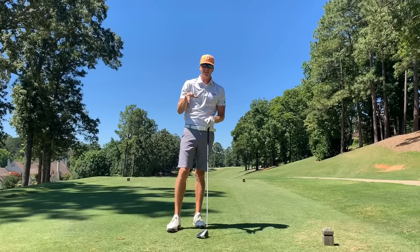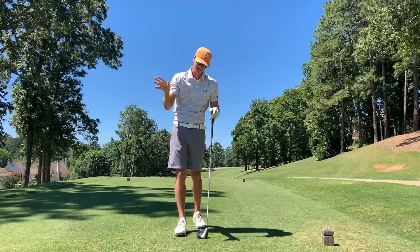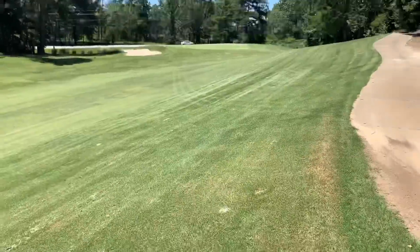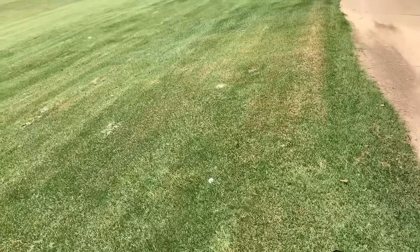That was a little right, but I think it got a very good bounce and kicked left. We're going to go up there and find it. Maybe it was my imagination that it kicked left. Hopefully it was not. I think that was my imagination — it didn't really bounce hard left. It kind of stayed right where it landed.